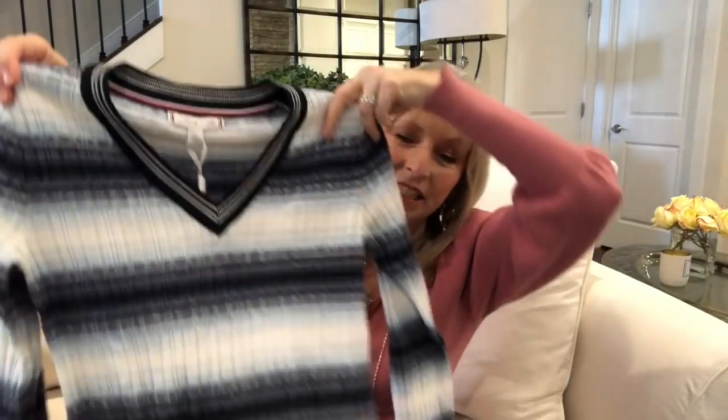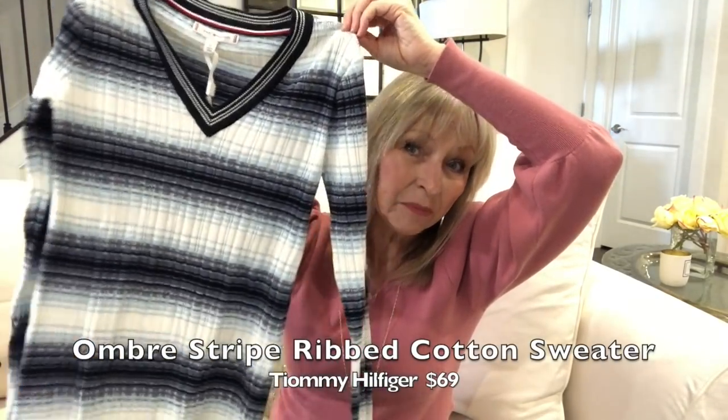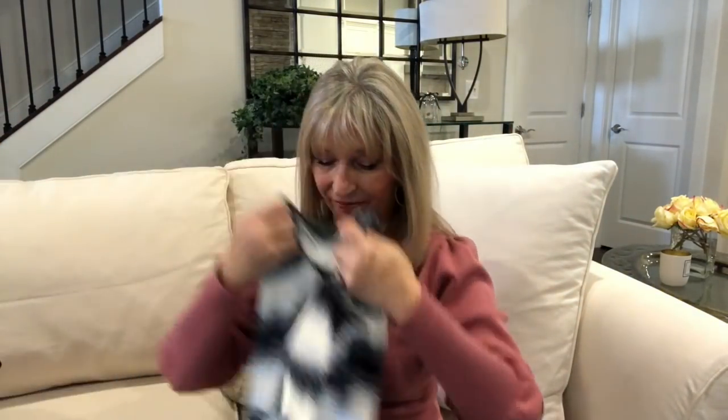The other Tommy Hilfiger stripe top is also $69 but I'd need to size up — it was just too tight. I thought it was cute though. It's a nice simple top I'd get a lot of wear out of, so for $69 I'll get my money's worth. I'll try to size up in that one.